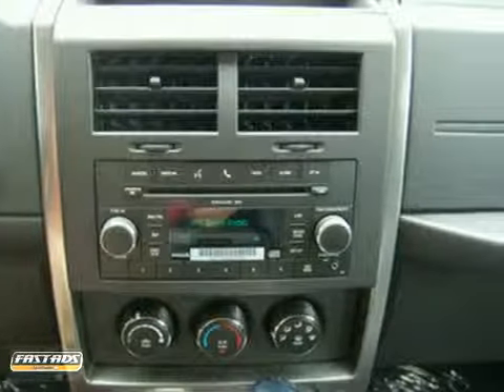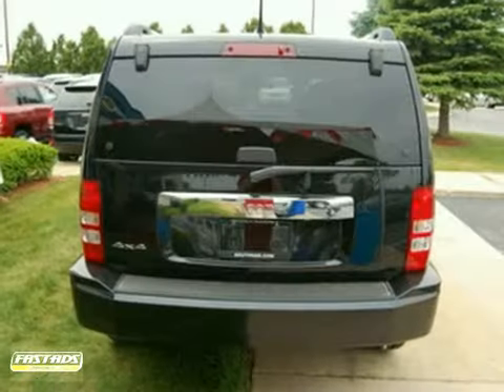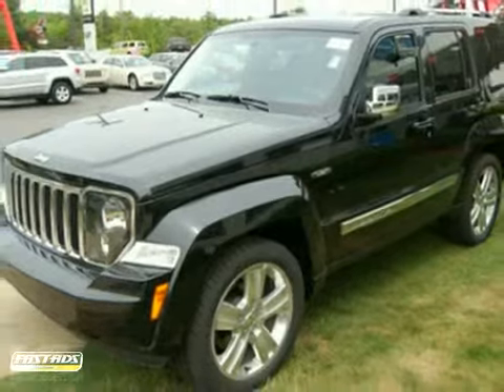For your money, there's no other SUV in its class that brings as much performance, ruggedness, and reliability together in one package as the best-selling Liberty. See it for yourself today.